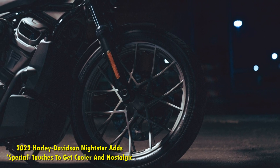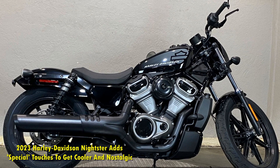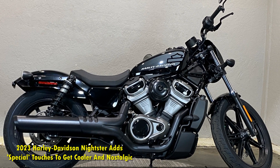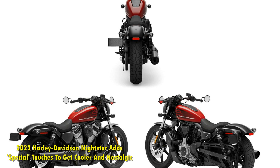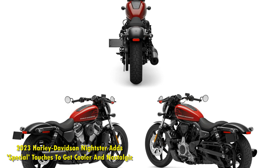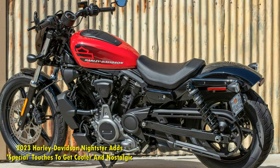Harley is giving the new-age Sportster a classic twist. The Nightster Special gets cool and nostalgic visual features. The most noteworthy is the throwback tank layout — it reminds us vividly of Harley's AMF days. The 2023 Harley-Davidson Nightster Special also adds loads of new comfort and technology features.